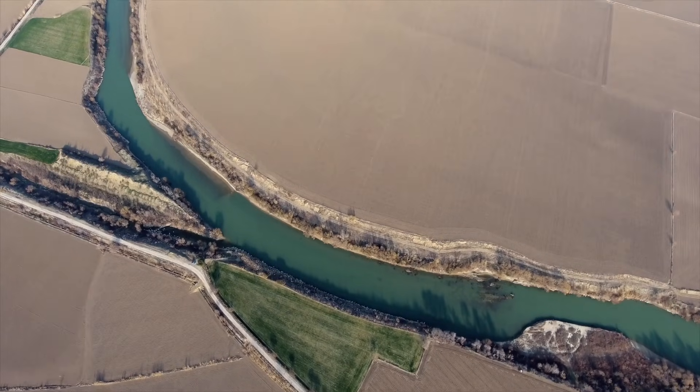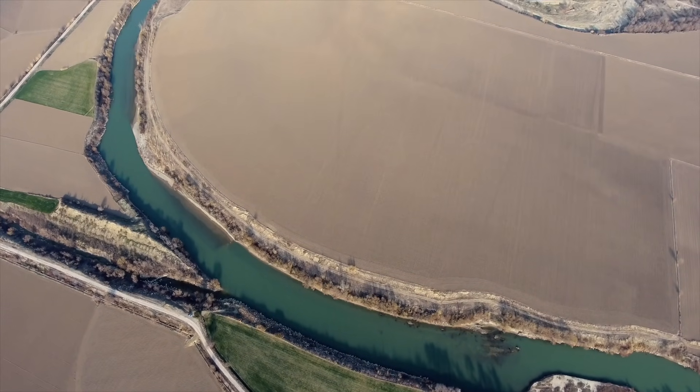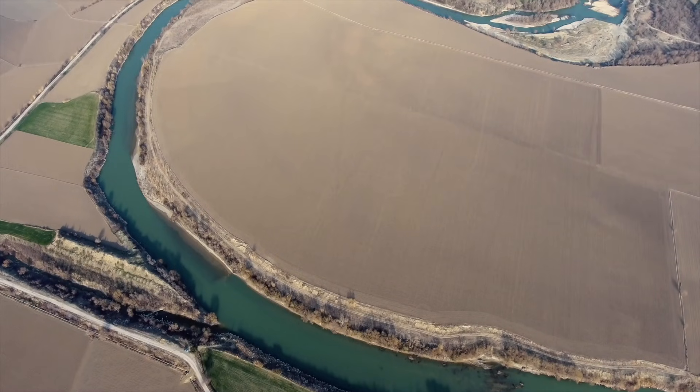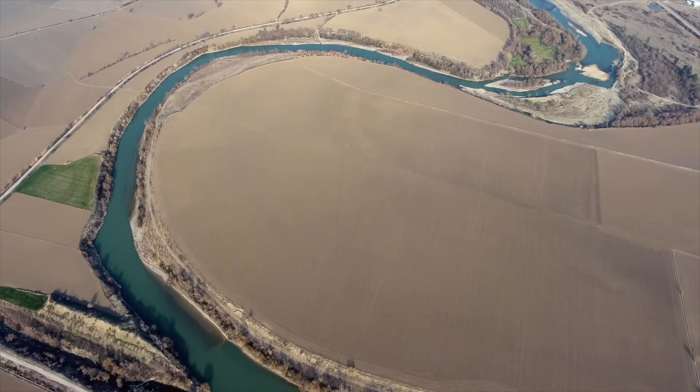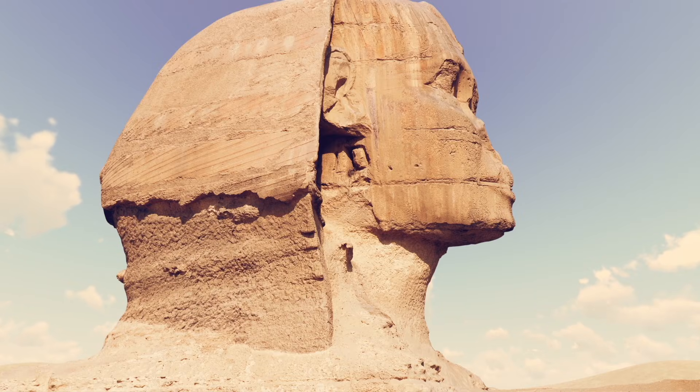Wind erosion dominates in such environments, scouring stone horizontally and undercutting it near ground level. The Sphinx, however, tells a different story. Its erosion runs vertically, as if water once poured down its sides again and again.